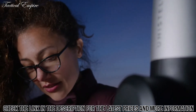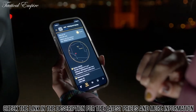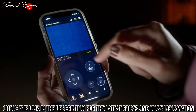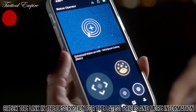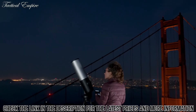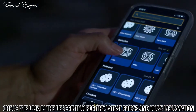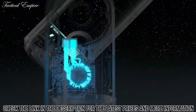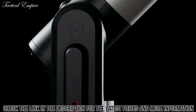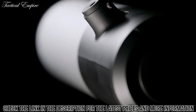The Unistellar app provides educational content and automates your observing experience. The catalog recommends galaxies, nebulae, stars, and comets based on your location and time — simple to use for novices, with advanced features for pros. Save or browse a collection of images taken with your telescope, or live stream your device to share with friends.